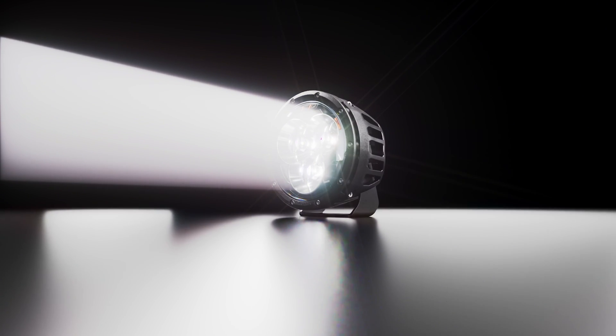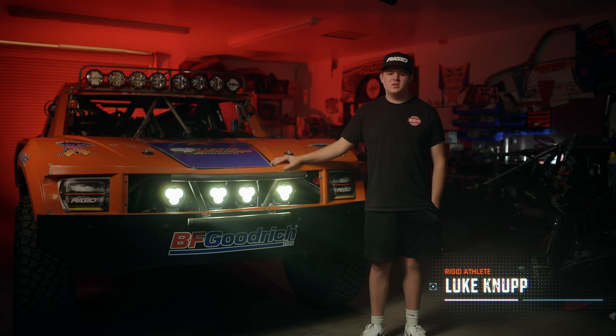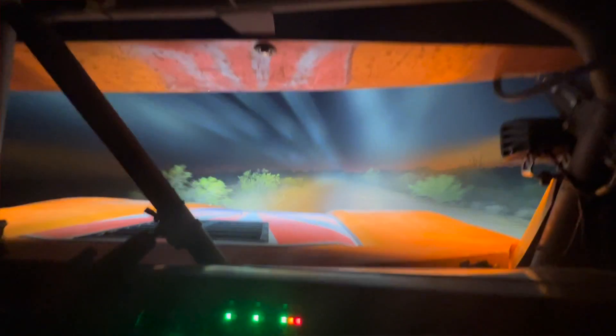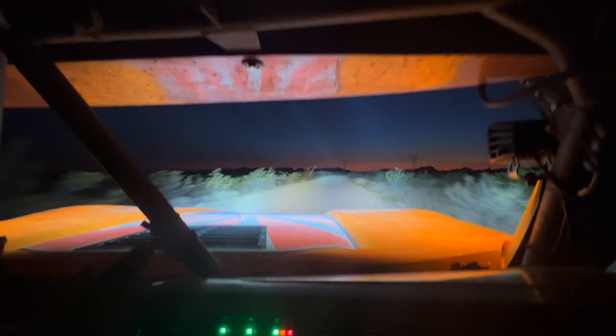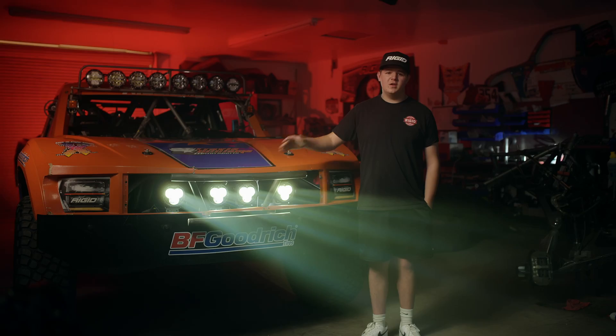I've been with Rigid since I was 12 and it's been really exciting to see what the engineers have done for the athletes and progression throughout the years. The laser light gave me the confidence I haven't had before, because it really shined through the dark spots and you really need to know what's coming up 250, 500 feet in front of you.